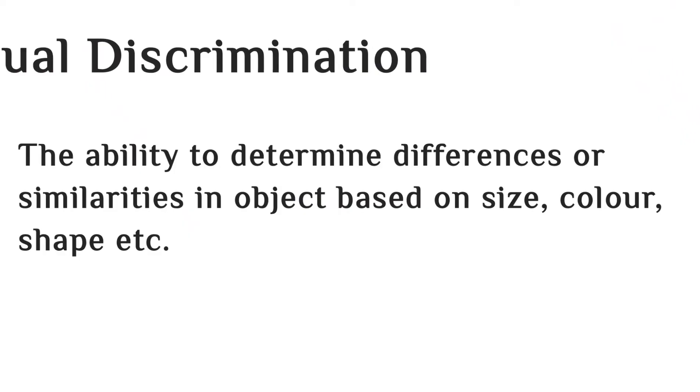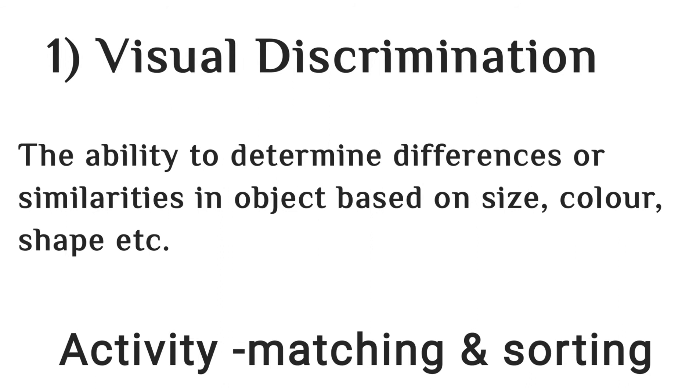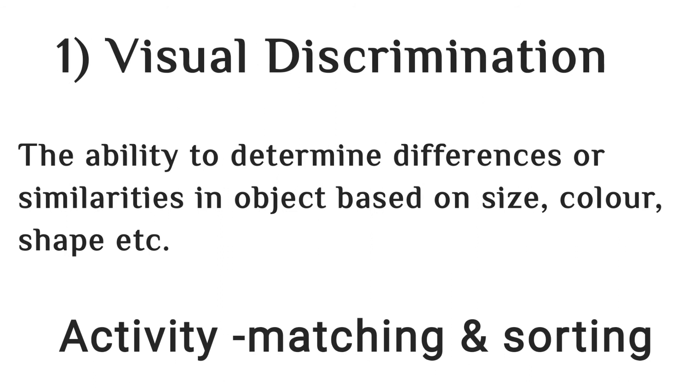The first skill is visual discrimination skill. Visual discrimination skill is the ability to determine differences or similarities in objects based on size, color, shape, etc. You can use matching or sorting activities to develop visual discrimination skill.